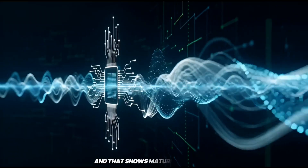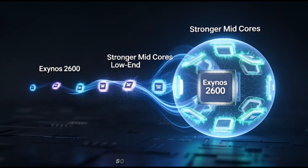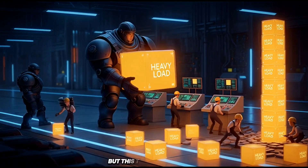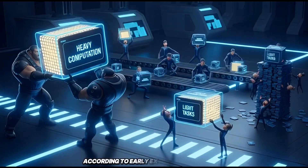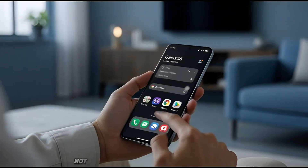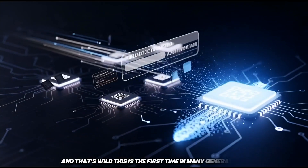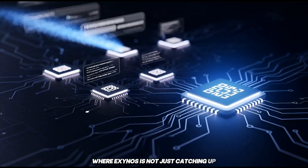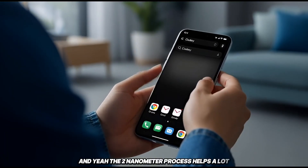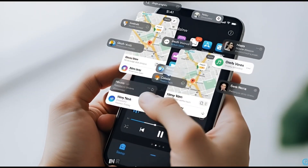For years, Exynos chips have been, let's be honest, hit or miss. Sometimes good, sometimes not so good — often compared to Snapdragon and not always in a good way. But this time feels different. According to early Exynos 2600 benchmarks, this chip is actually beating the competition in multiple areas. Not just matching, but surpassing in some cases. This is the first time in many generations where Exynos is not just catching up, but actually pulling ahead in certain aspects. The 2 nanometer process helps a lot, but removing the low-end cores and focusing on stronger middle cores plays a massive role in real-world performance.